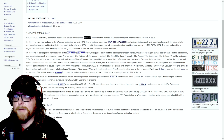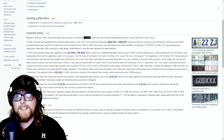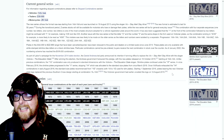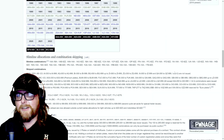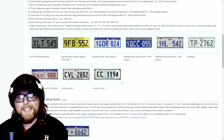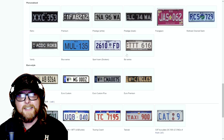Tasmania doesn't have much beyond that cool plate we saw. Victoria has changed their saying quite a lot — 'The Garden State,' 'On the Move,' 'The Place to Be,' 'Stay Alert Stay Alive.' There's a cool slimline black plate with 'The Education State' and the star cluster, and their own version of a euro plate. There's even a taxi service plate — green with the star cluster.